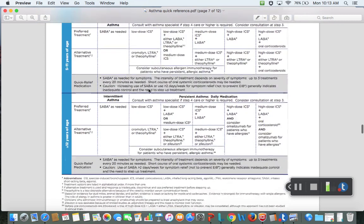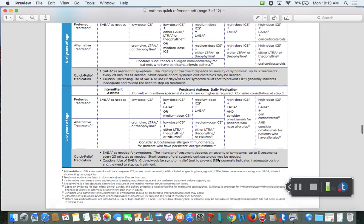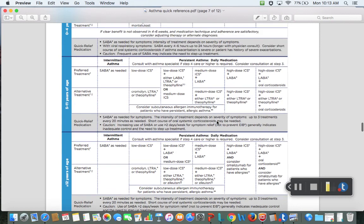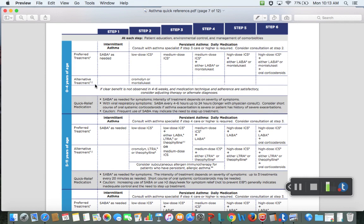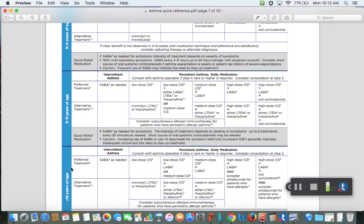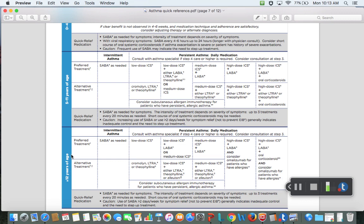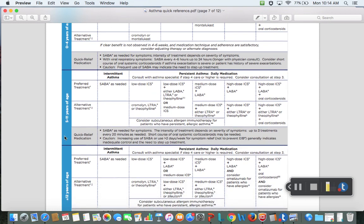You'll notice the abbreviations are all spelled out here: ICS — inhaled corticosteroid; LABA — long-acting beta agonist; leukotriene receptor antagonist. These are drugs we're going to talk about. I'm going to be mentioning first line, second line, third line, and adjunct drugs. The chart is broken down by age. I'll mainly be referring to the adult population — greater than 12 years of age. They also have age groups 5 to 11 and 0 through 4. For my exam, you don't have to stress about knowing the exact different ages, but it's relevant for ICM.